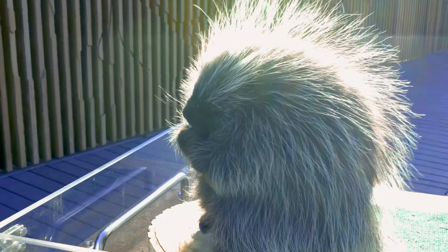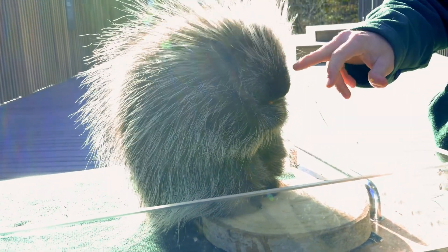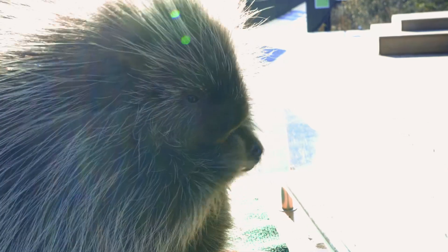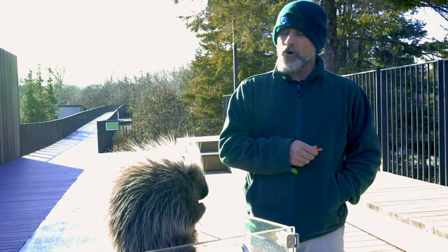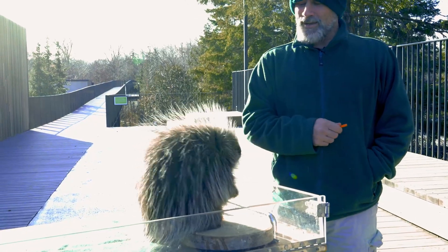Quills actually do have barbs, so if they get stuck into something that is trying to eat them they don't come out. The porcupine being a social animal, they like to nuzzle, so there's no quills on their nose. They're also a mammal so there's no quills on their bellies — other than that, these guys are very well protected.